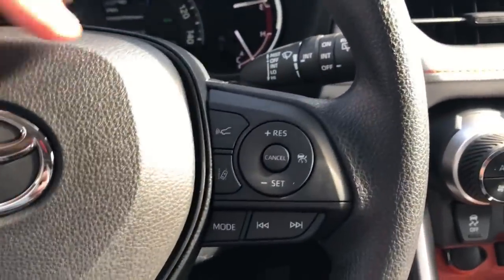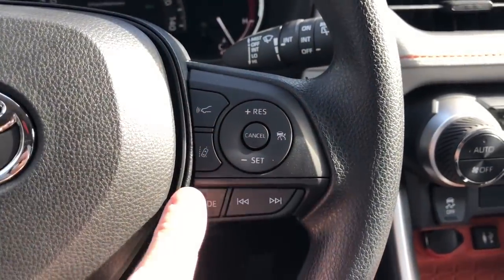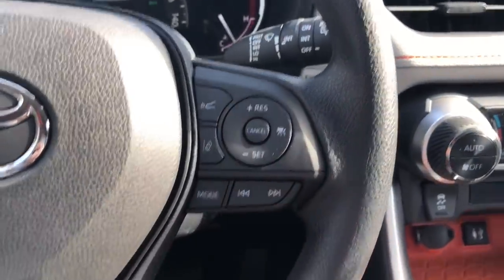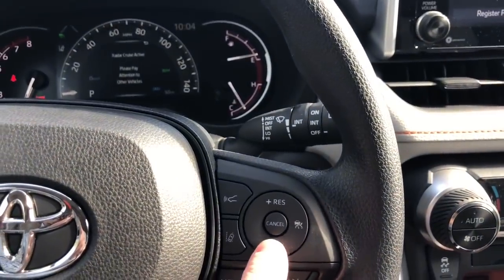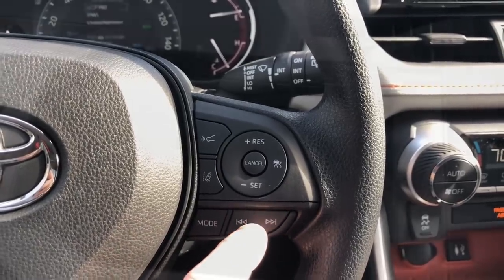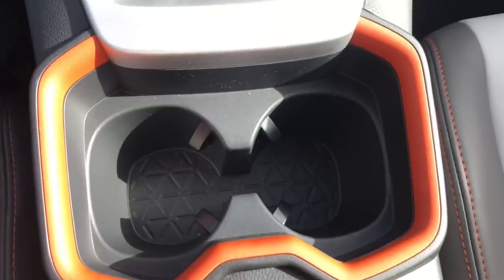The other controls include radar cruise control settings, lane departure alert, AM, FM, and Bluetooth. The cruise control is no longer underneath the steering wheel like it used to be — it's much easier to use now. One button activates the system, another sets your speed, and you can tweak it up and down. The center storage area is deep with two more USB ports inside, bringing the total to four USB ports in the vehicle.